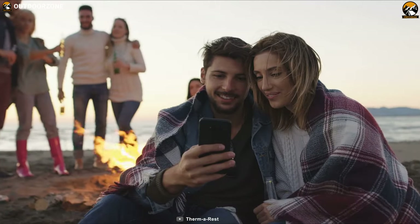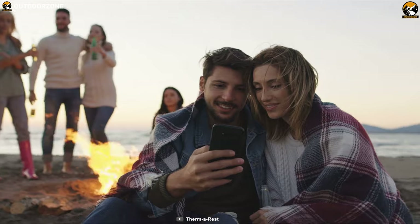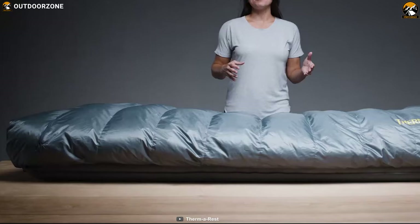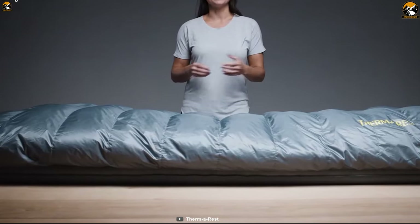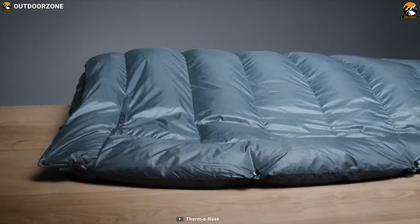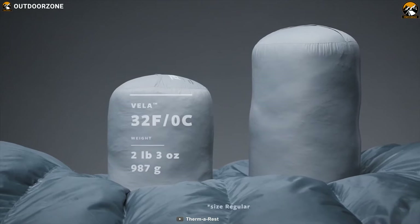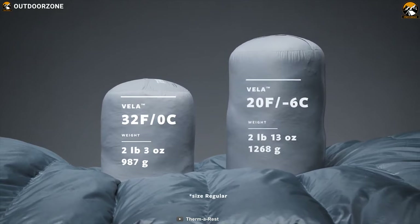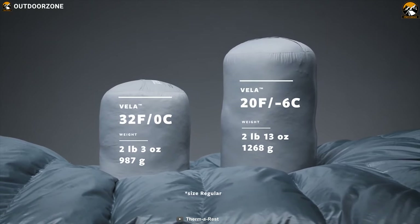If you need packable warmth for two during cold nights in the backcountry, look no further than the Thermalrest Vela Quilt. A spacious and comfortable blanket that ensures you always stay warm and cozy. Featuring dependable 650 fill power Nikwax hydrophobic down, this blanket absorbs 90% less water and dries three times faster without using dangerous PFCs to keep you dry and warm.